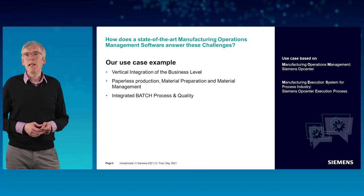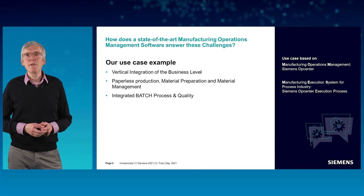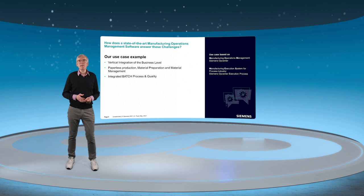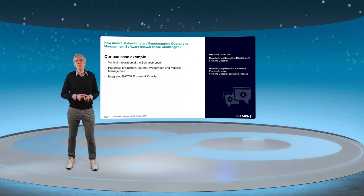Let me introduce, based on a use case example, how the Siemens manufacturing operations management and our MES system OPCenter Execution Process address these challenges. In this use case, I will show you first the vertical integration and how the work orders are downloaded from the business system ERP or SAP.